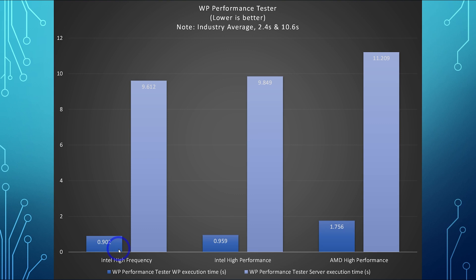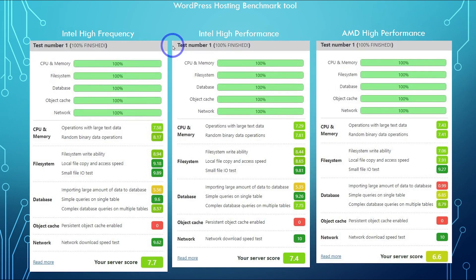And finally, the WordPress Hosting Benchmark Tool gives the same result — Intel High Frequency wins again with an overall score of 7.7, and AMD is lagging behind a little bit. The database performance is probably the bottleneck, and I'm not sure what is causing that. If it's software related, hopefully it can be fixed, but if it's a bottleneck in the hardware or the drive, that's disappointing. Intel High Frequency is probably still my choice.